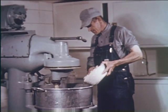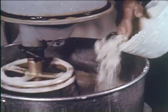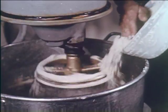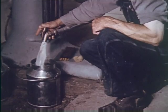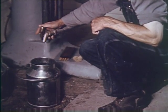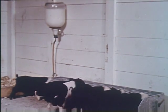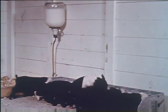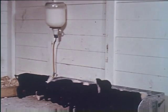Feeding newborn pigs synthetic sow's milk is a practice worth thinking about. The powdered pig milk replacer is mixed with warm water and made available for the pigs to drink at will, with the same frequency with which they nurse the sow. Feeding synthetic milk makes it possible to raise pigs from sows that die or do not produce milk. Pigs can be weaned at an early age, making it possible to raise three litters from a sow in one year.